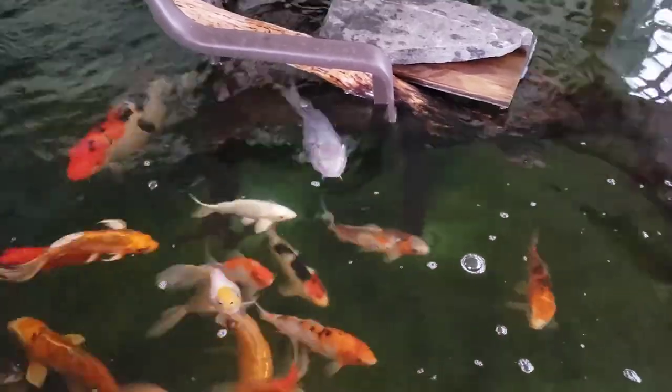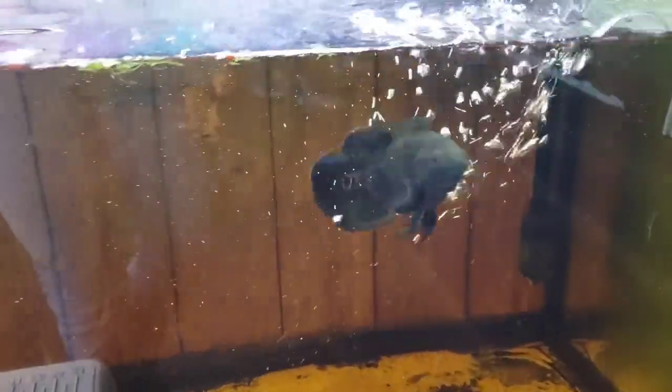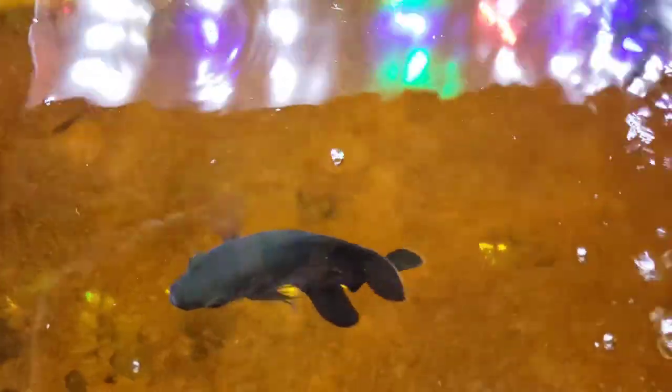We've already fed the koi fish but here they are begging again — crazy things. Here's our Oscar. He's doing really good, getting big. We'll get him a pellet real quick. He is very aggressive and messy.